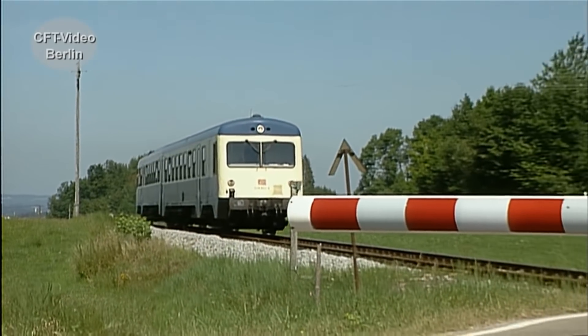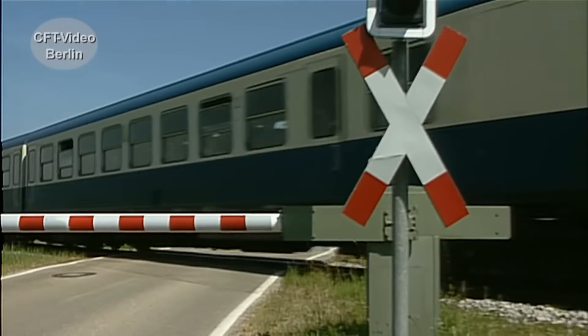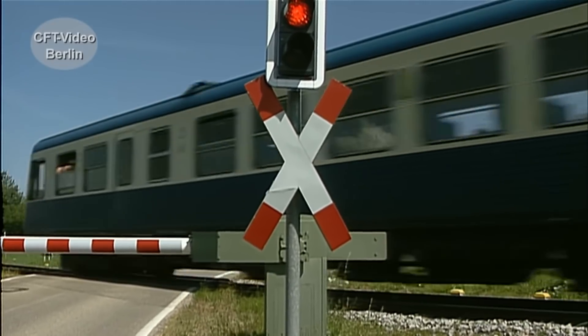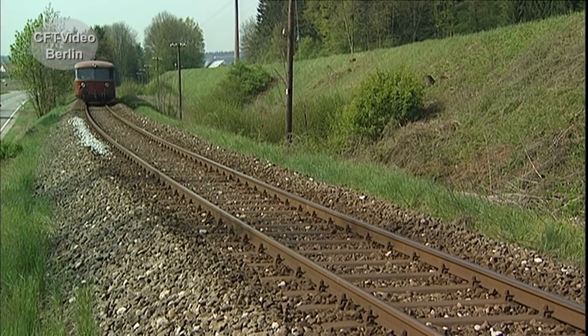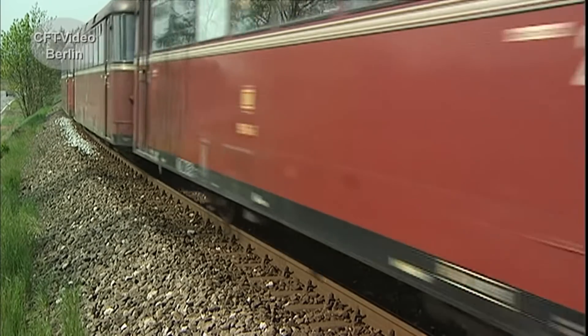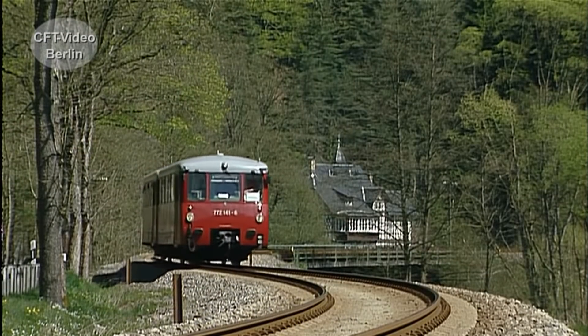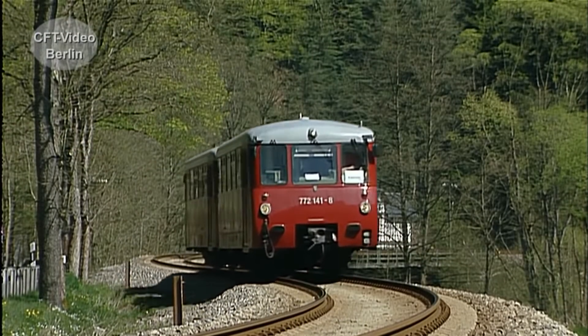No longer in regular service are the early predecessors, the Baureihen 627 and 628.0 and .1. The same applies to the old Schienenbus of the Bundesbahn and the Reichsbahn — both exist only in museum operation today.